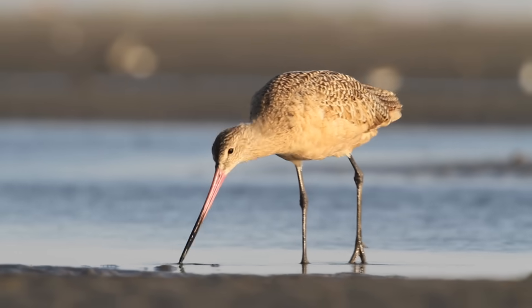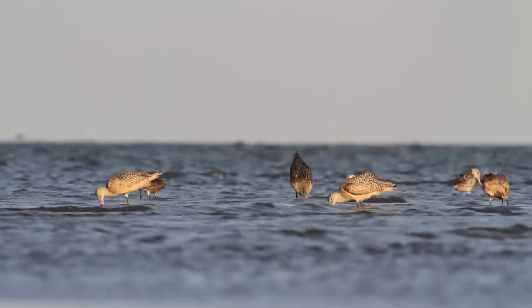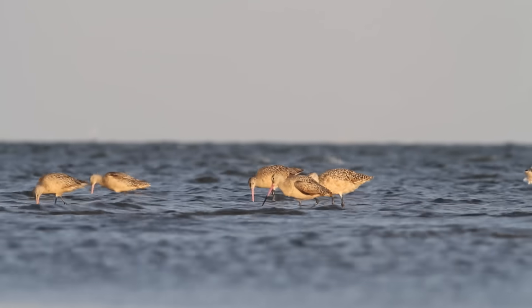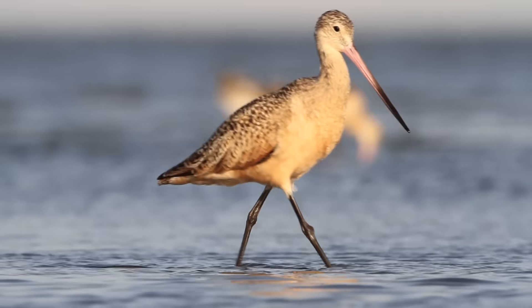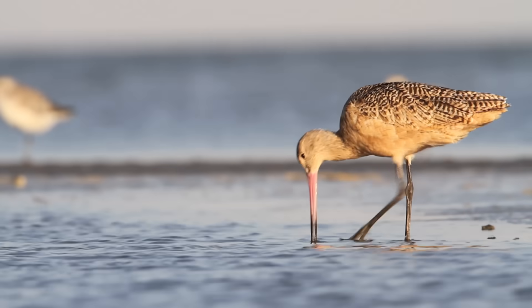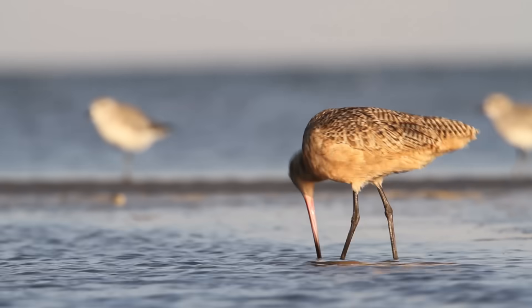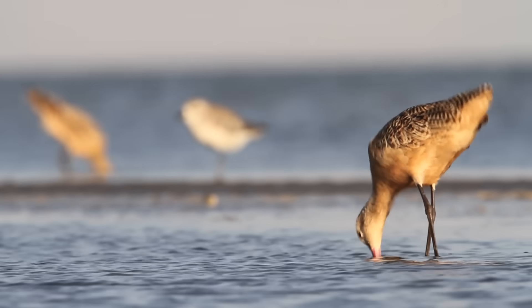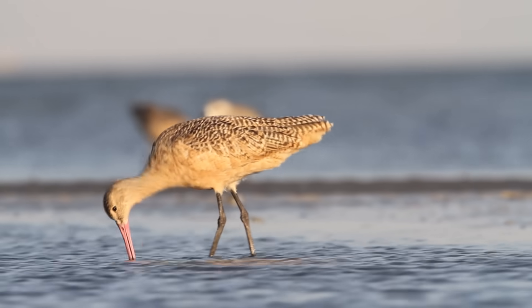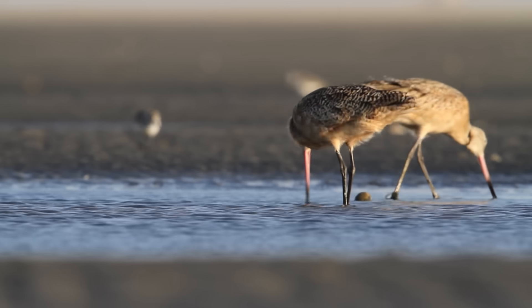Marbled godwits are these tall, graceful shorebirds. They can live to be 30 years old. They're usually in small flocks foraging in shallow water, following a receding tide. They use this long, slightly up-curved bill and are more of a tactile forager. They put their very sensitive bill into the sand repeatedly in areas where they have a high probability of locating the food items they're after, which include small bivalves like clams and types of marine worms.